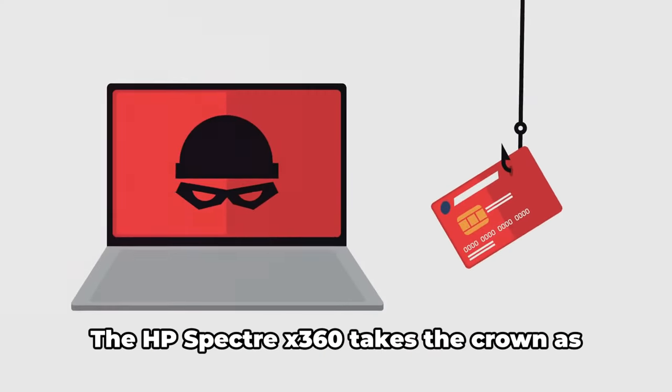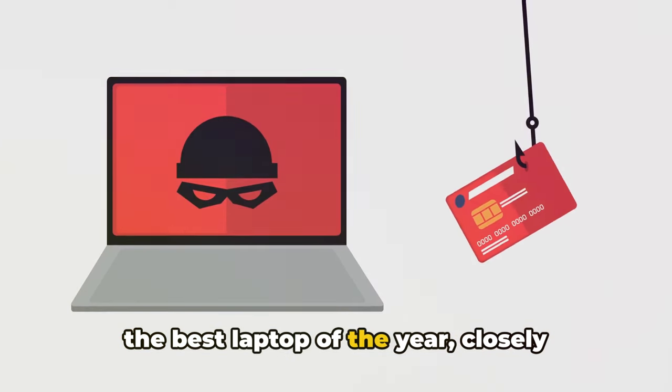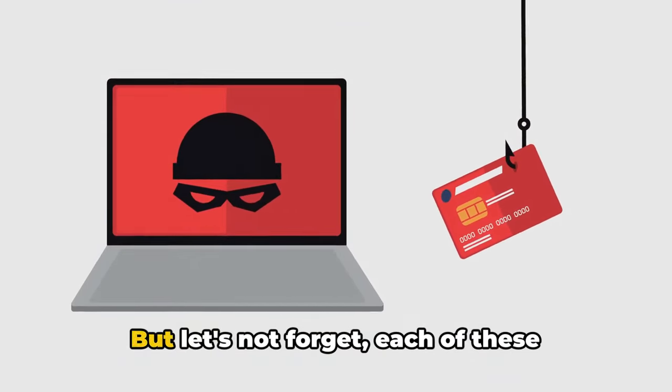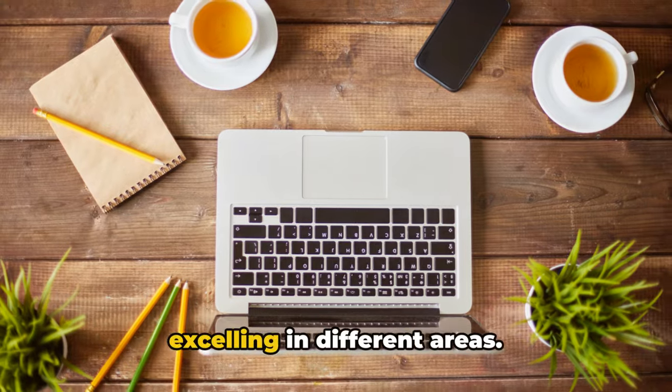So there we have it folks — the HP Spectre X360 takes the crown as the best laptop of the year, closely followed by the Lenovo ThinkPad X1 Carbon and the MacBook Pro. But let's not forget, each of these laptops is a winner in its own right, excelling in different areas.